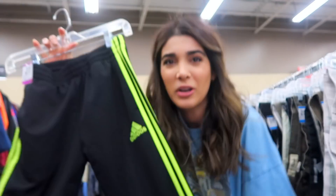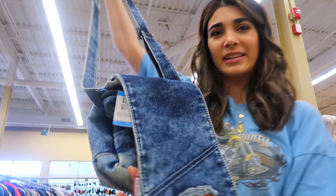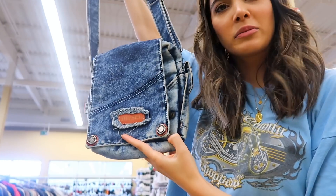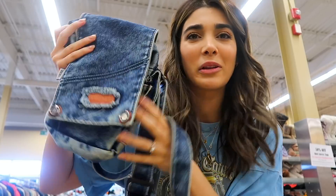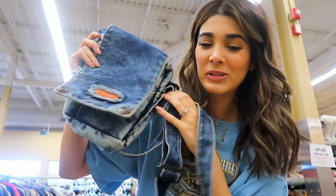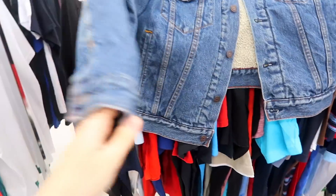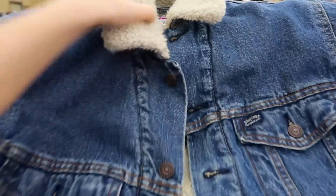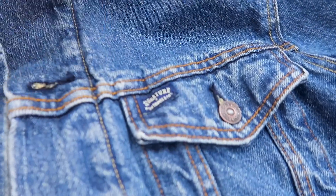Found some neon Adidas in the little boys' section. When I went to the personal section, I actually found this denim satchel bag from Diesel — it really reminded me of the kind of stuff everybody was wearing around the 2000s, so I'm definitely going to pick that one up. And I just found this pretty cool denim jacket — the inside is all fleecy, and it's a Levi's jacket. That's pretty sick!